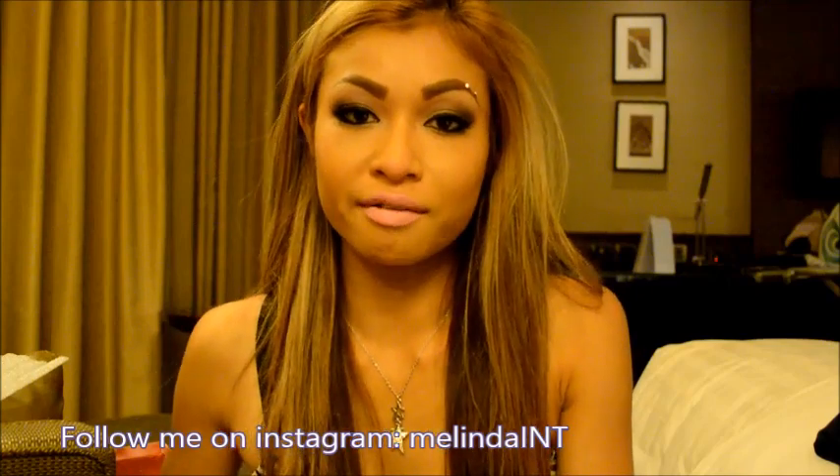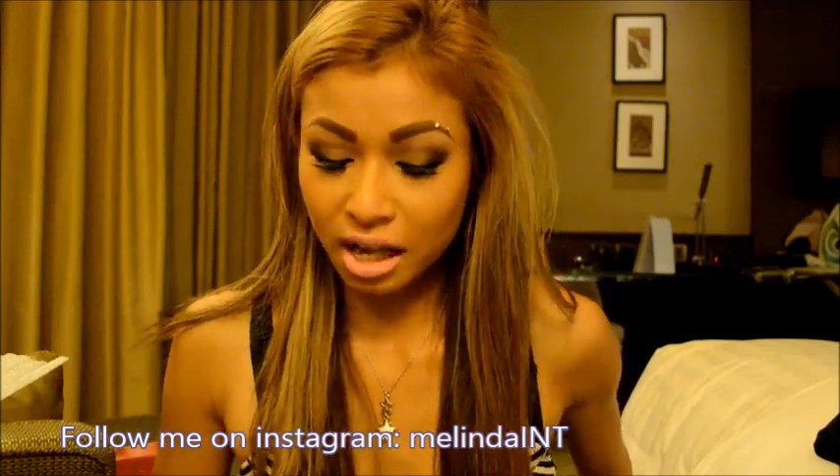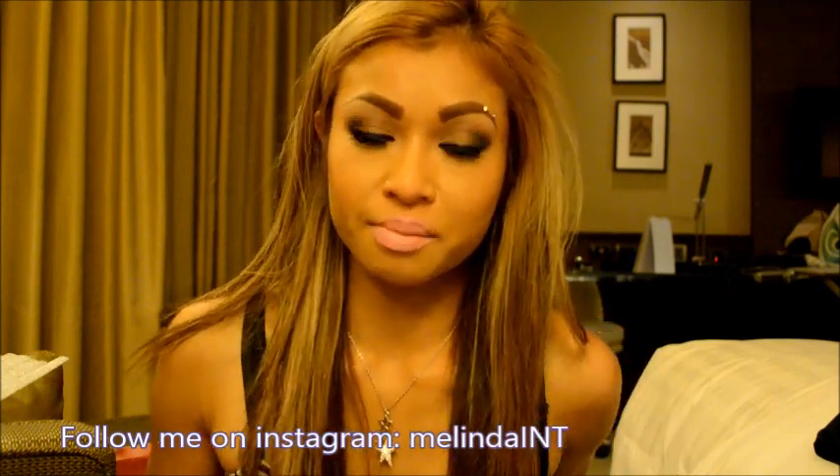That's the end of my haul. I don't really have much to show you guys — that's pretty much it. Didn't really buy much, although it is quite a lot still. But yeah, not a lot in terms of makeup and stuff in general.